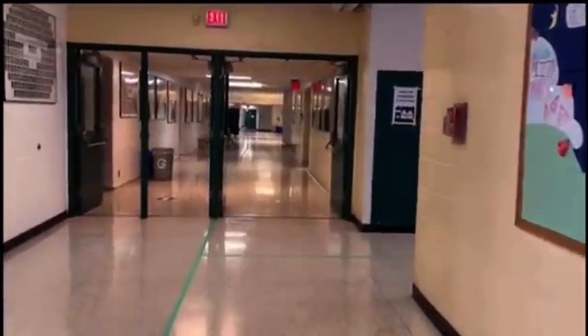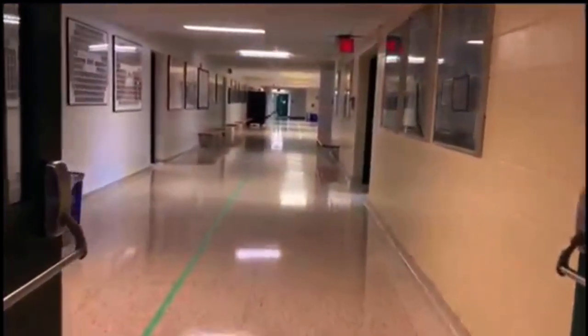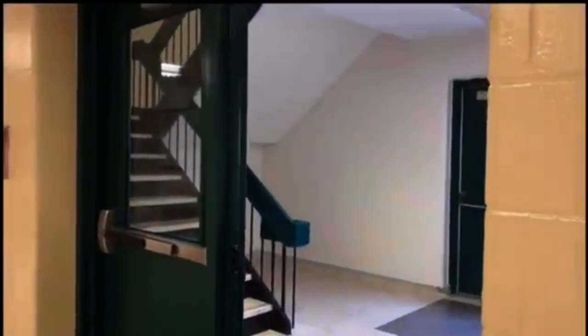Making a right turn on this hallway, you will be able to reach gym four and five. Here's another one of our staircases, which will lead you near the art hallway upstairs.